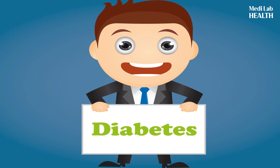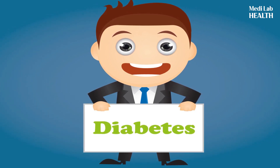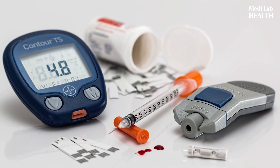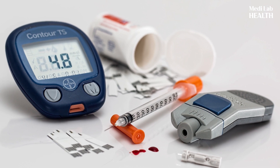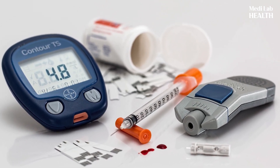Managing blood sugar is vital for your overall health, especially when you're diabetic, in order to help prevent serious issues like vision loss, kidney damage, and heart disease. If you've been diagnosed with chronically high blood sugar, pre-diabetes, or diabetes, it's important that you regularly check your blood sugar levels and adhere to the treatment prescribed by your doctor.